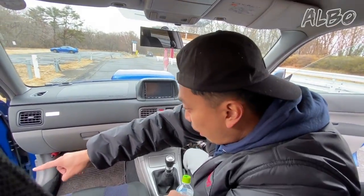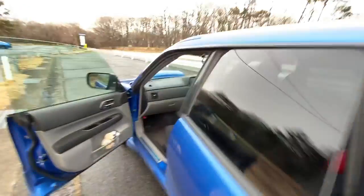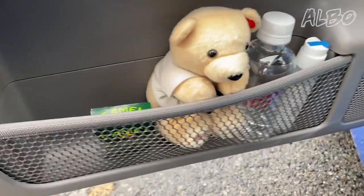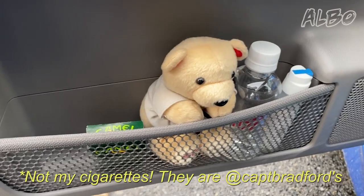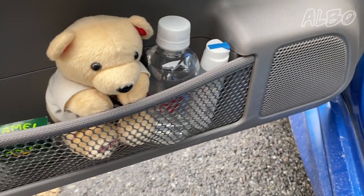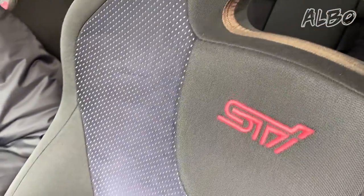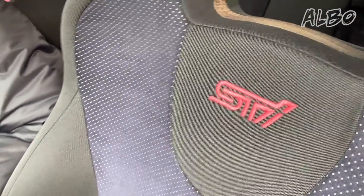Over there you can check out my little STI bear with the JDM STI water. This car is just full of little STI badges everywhere. The more STI badges your car has, the better the car is overall — they definitely increase the performance of the vehicle significantly.